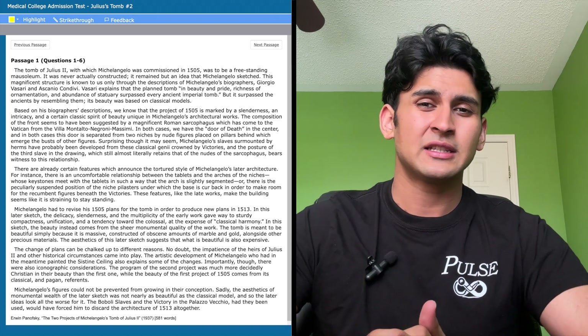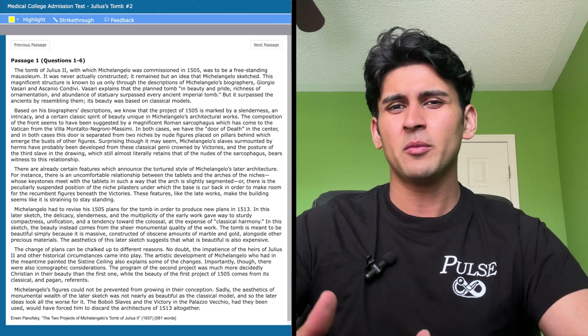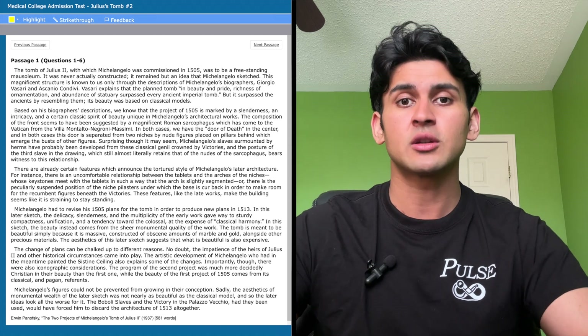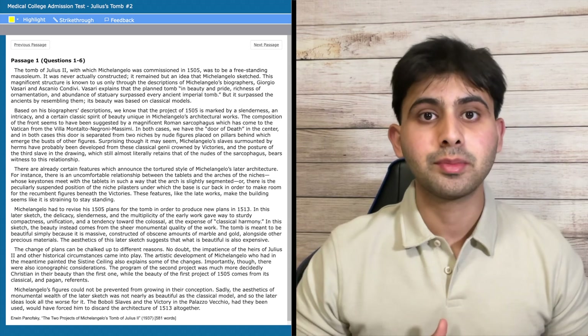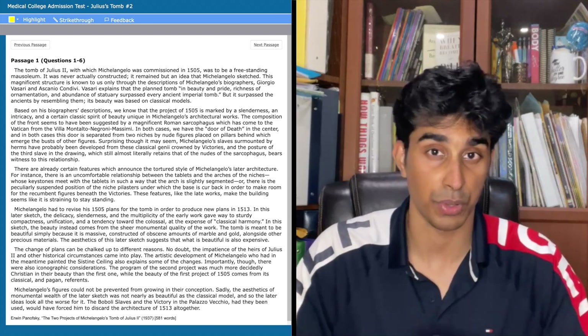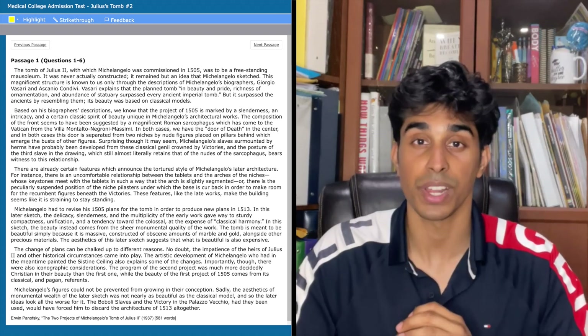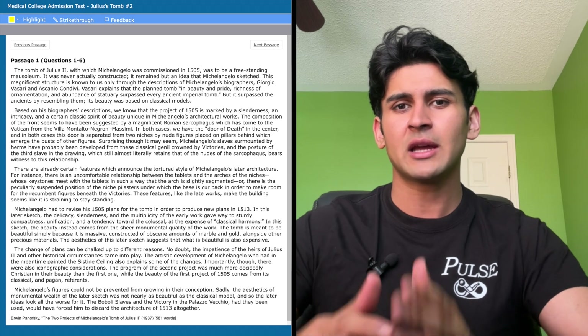I had to read the second paragraph over a few times and still couldn't fully understand it. From what it seems, they're talking about a proposed tomb in the year 1505, and I don't think this paragraph is that important so I move on. Paragraph 3 is different because now it talks about how certain parts of the design are inspired by later works as opposed to classical references in paragraph 2 — I make a mental note of this. Paragraph 4 is simple so I get through it fast, though the last line feels testable so I read it three times. Paragraph 4 also changes the tomb year from 1505 to 1513, which I hope a later paragraph explains.